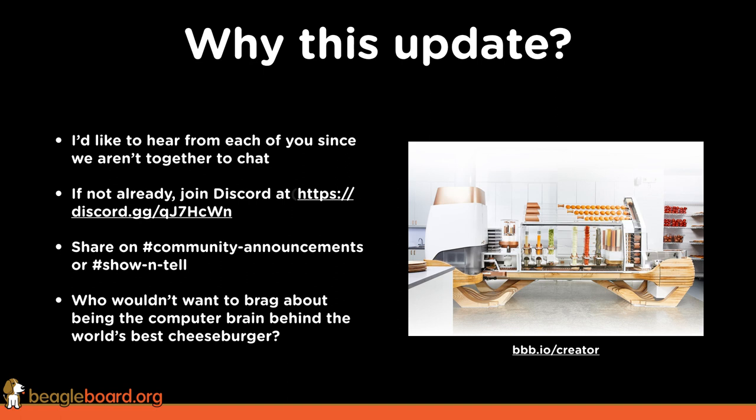For us, the thing I'd want to brag about is making the world's greatest cheeseburger. So if you want to find out how the world's greatest cheeseburger is made with 14 BeagleBones, then check out BeagleBoard.org/creator.